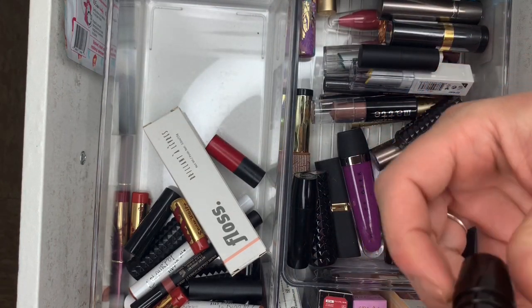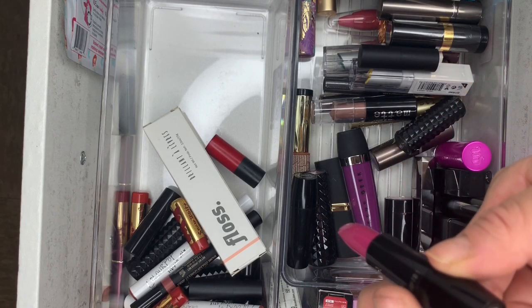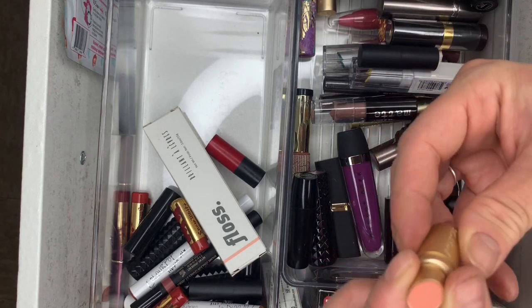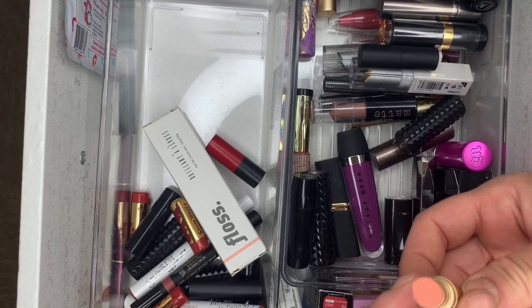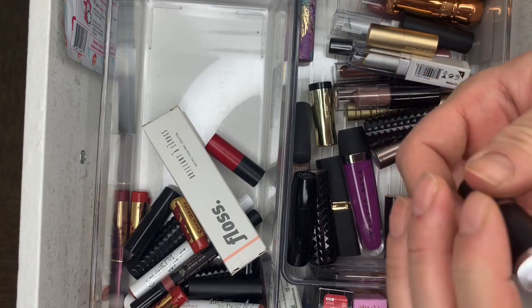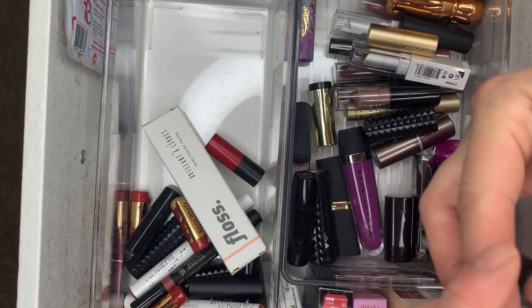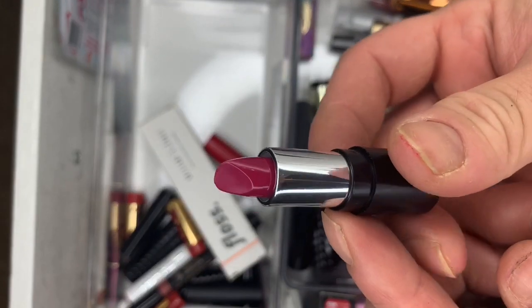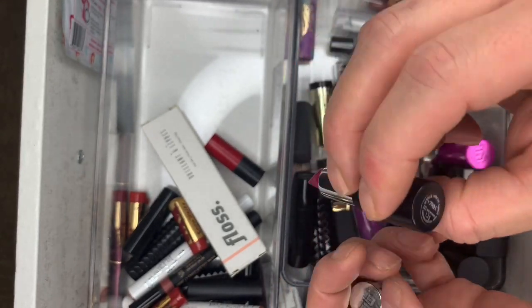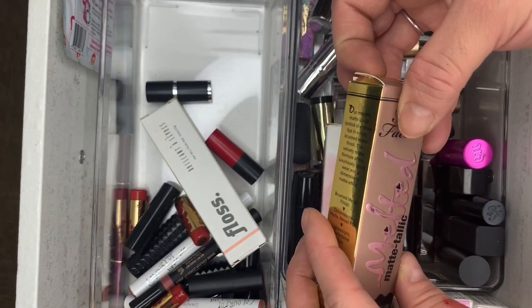There's a Lancôme — brand new, shade Wannabe, going. Then another Naked Dolly — I actually have two Naked Dollies. Then Givenchy. Then Too Faced Melted Metallic — of course never used it.